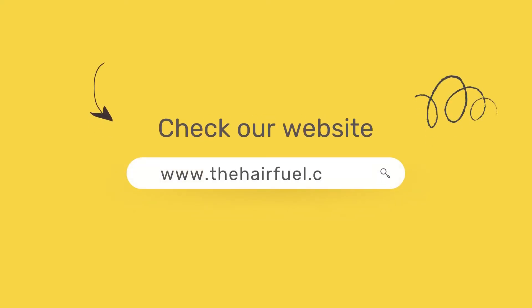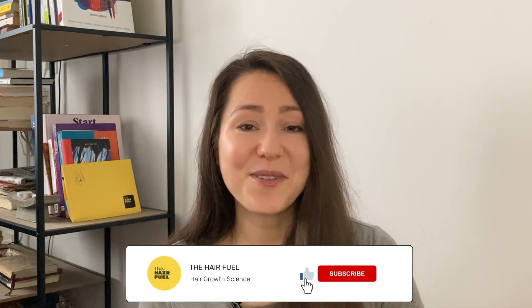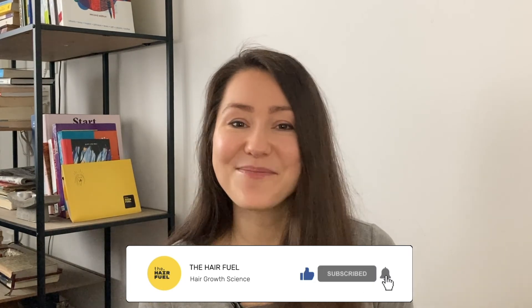I hope this video has been helpful. If you're curious to find out more about understanding your hair health better, feel free to check out our website, thehairfuel.com — we're always here to answer any hair growth and hair health questions. If you have specific comments or want to share your silicone-free hair care journey, pop them in the comments below. If this video resonated with you or you learned something new, make sure to like it and subscribe — we regularly release videos aimed at educating people about hair growth, hair health, and hair science.